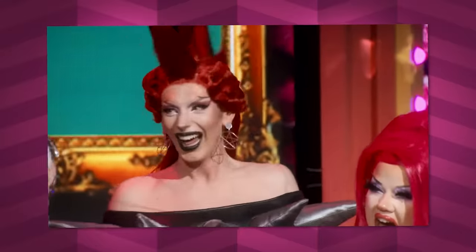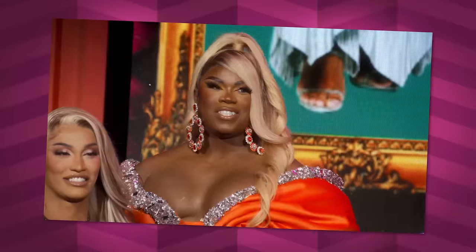Love seeing all the characters together once again. And this is a time for them to really show off. I'm excited to see what they brought — bring on the dolls!